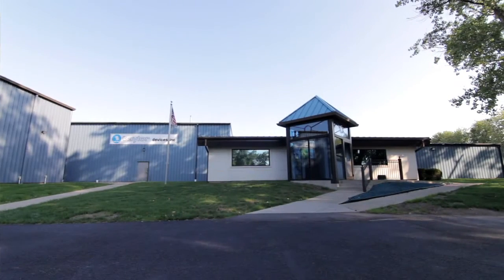Located in North Tonawanda, New York, with more than 50 years' experience in the damping business, we offer our customers turn-key solutions to the challenging problems of seismic energy dissipation and structural control, with products which exceed the highest international quality standards.